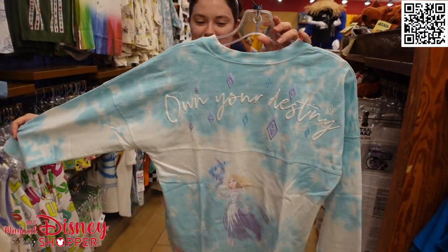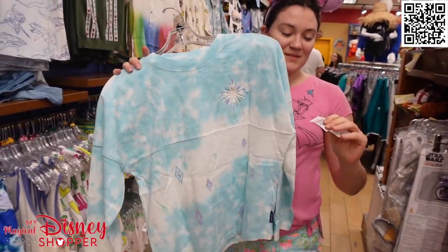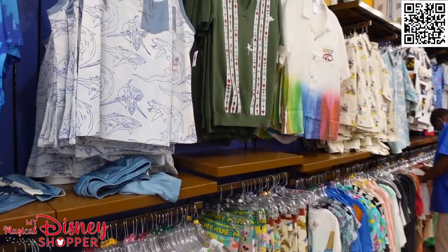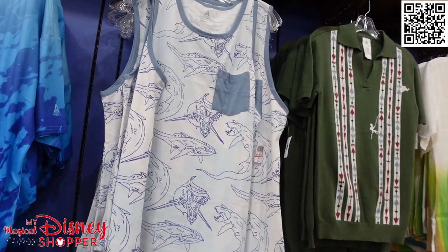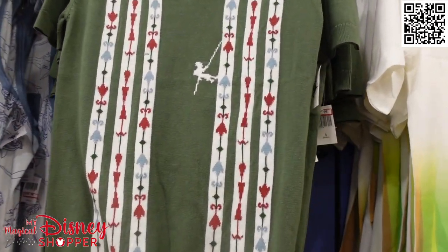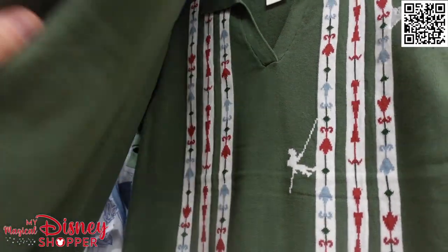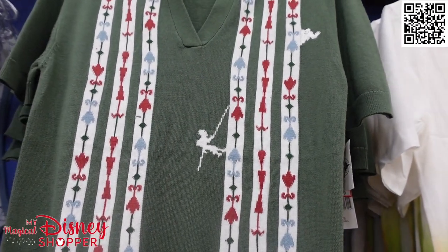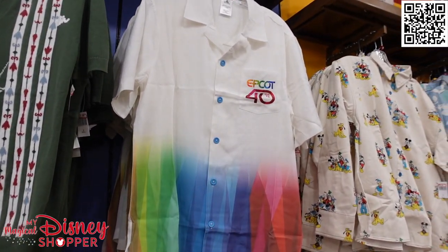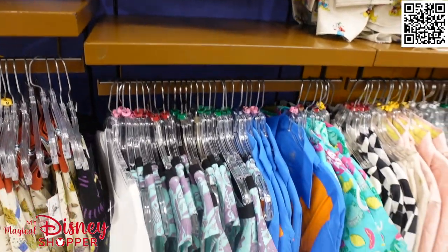Brittany has brought over an 'Own Your Destiny' Spirit Jersey for kids featuring Elsa and a Frozen fractal for $24.99 — an amazing deal. Looking further along the men's section, there are more Avatar pieces like this awesome tank top, and what looks like a Yeti shirt for $24.99 — possibly from the Yeti shop over by Expedition Everest. There are still lots of Epcot 40th items scattered throughout the store for only $29.99.